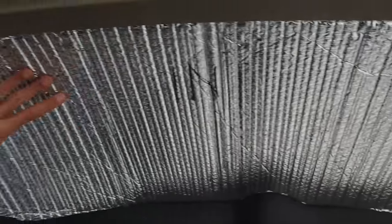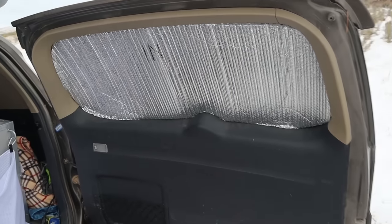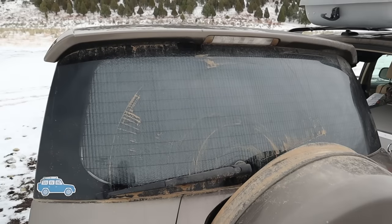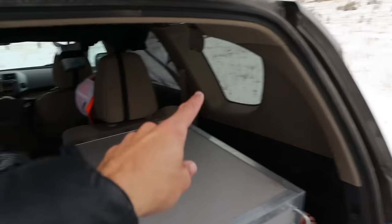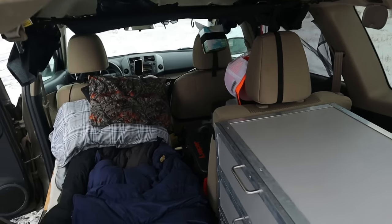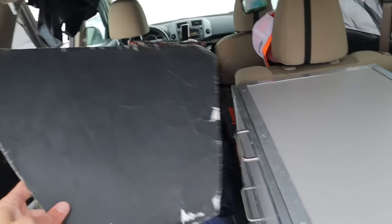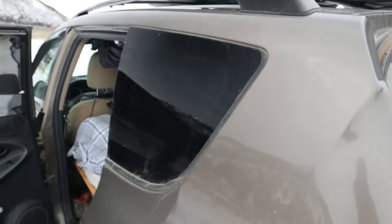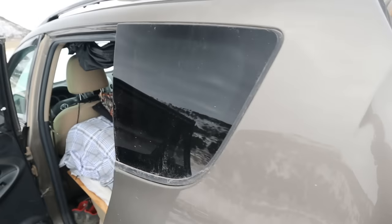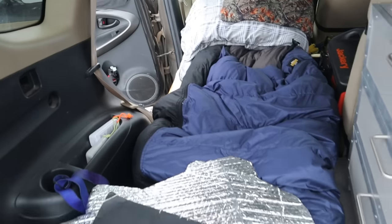I spend basically all of my time camped on public lands — I'm not urban camping or stealth camping. I don't care about stealth, but I do care about privacy. So I have these Reflectix covers in the windows — they block the view in and out. I have them for the back window, the two little porthole windows, and the front windows. I lost the Reflectix one for one window, so I have one made out of black poster board. Black poster board is a really good budget material — a sheet is less than a dollar from Walmart.